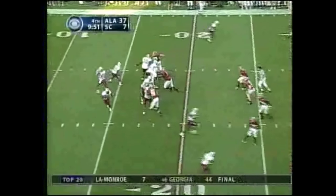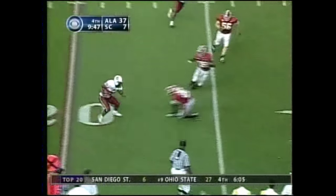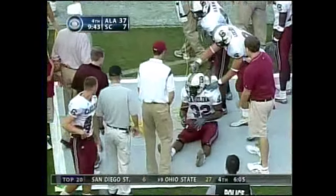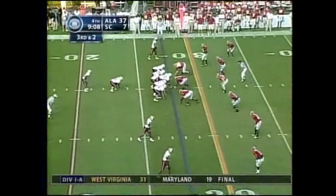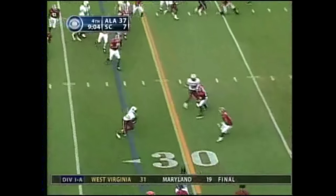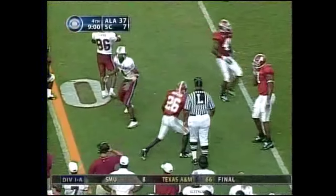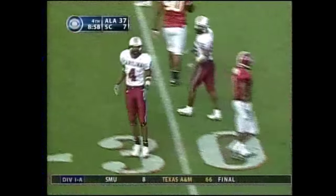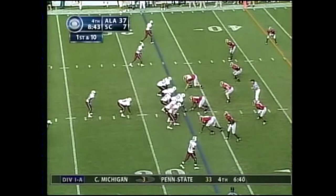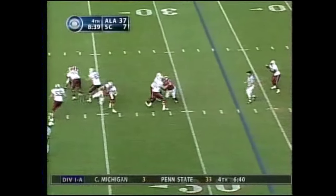First and 10 at the 20 for South Carolina — long day for Blake Mitchell. Sidney Rice with another grab, first down. Gamecocks at the 33-yard line. It's going to take time, but as Dwayne Ballin told us before the game, he still expects his team to win more than lose this year.